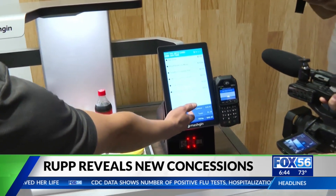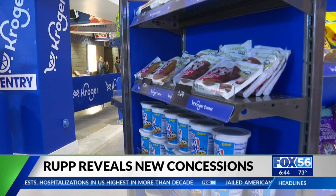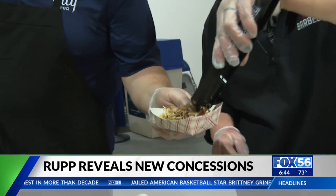You'll also be able to place online orders for pickup and have more options on what to eat. Skyline Chili and City Barbecue have been added, as well as some dessert options.